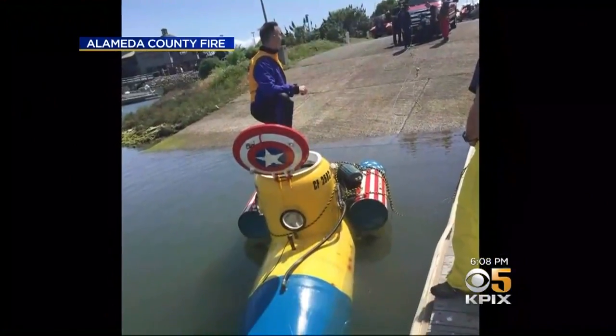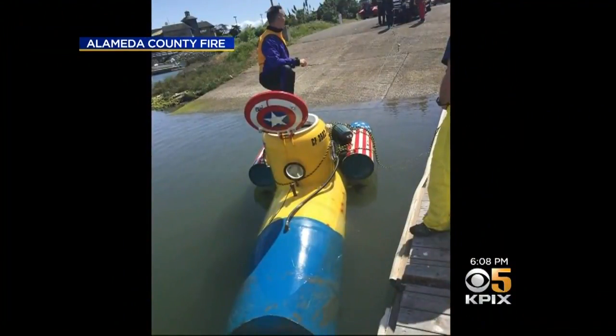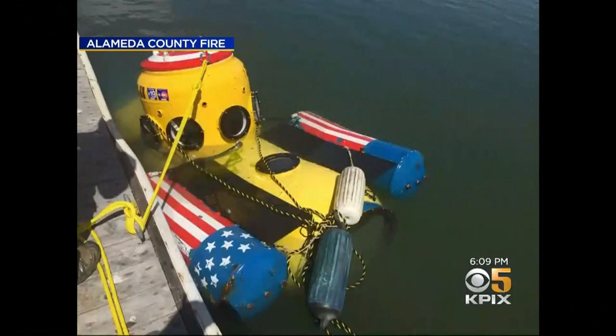The homemade sub drew a huge crowd. Everyone who saw it had so many questions. They called it a marina mystery. Everyone's like, 'Wow, I've never seen one of those before. That's amazing. Whose is it? Where was it? How did it get there?'